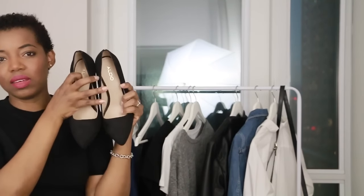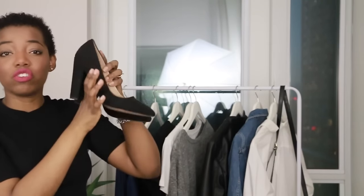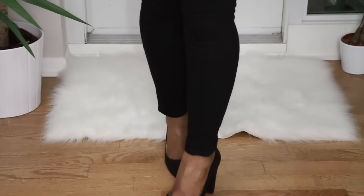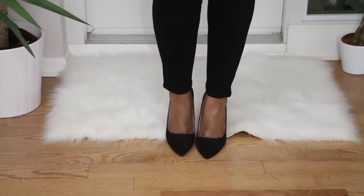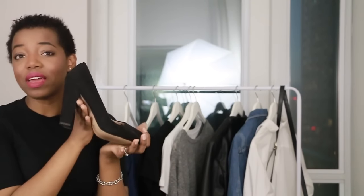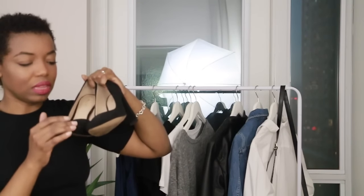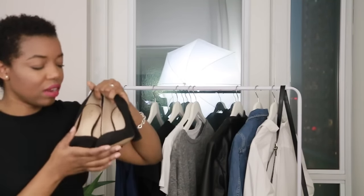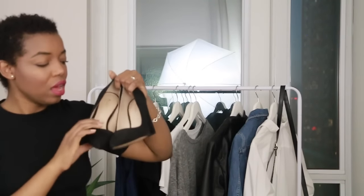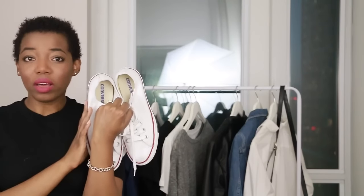The next pair are these heels by Aldo — genuine leather suede, a regular black pump. Super simple and versatile with a chunky heel that makes it easier to walk in. You can wear them with a little black dress or with denim. I like having these for interviews. The almond toe shape works best for my leg shape and helps elongate without being too pointy.